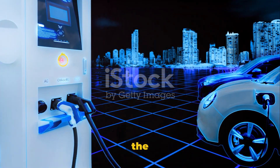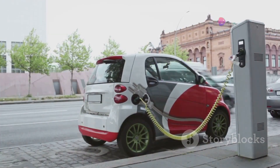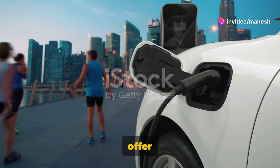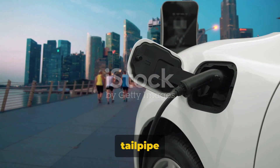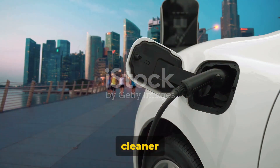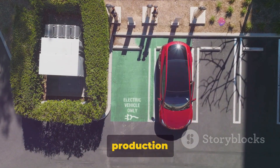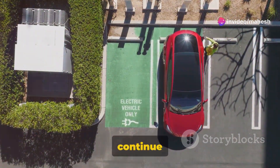Why should we consider making the switch to electric? Well, the benefits are numerous and transformative. For starters, electric vehicles offer significant environmental benefits. They emit zero tailpipe pollutants, contributing to cleaner air and a healthier future for all of us. Moreover, as the production of renewable energy increases, the carbon footprint of EVs will only continue to shrink.